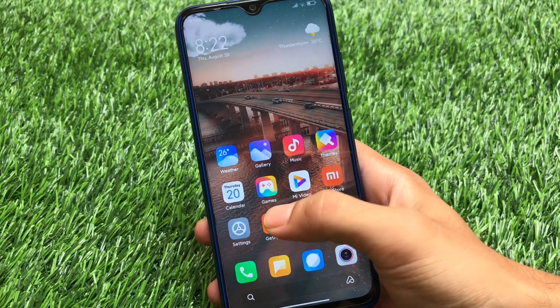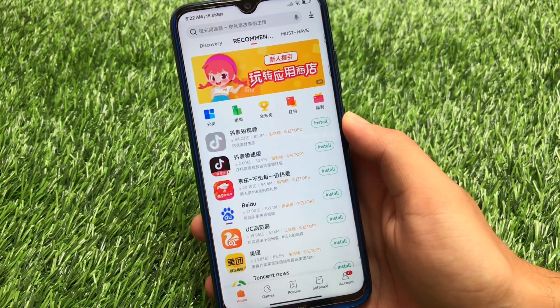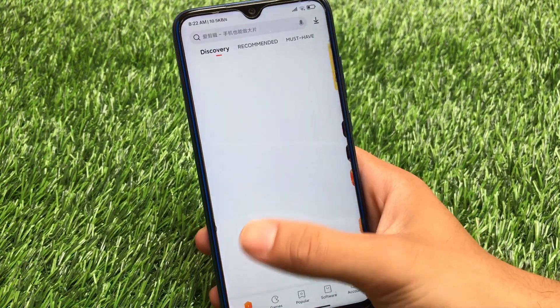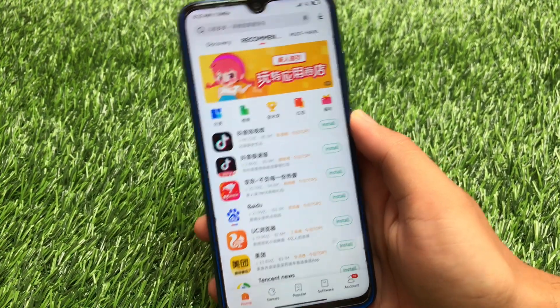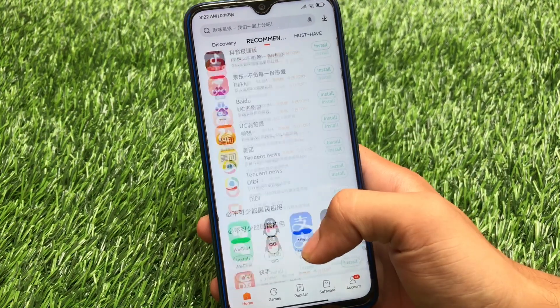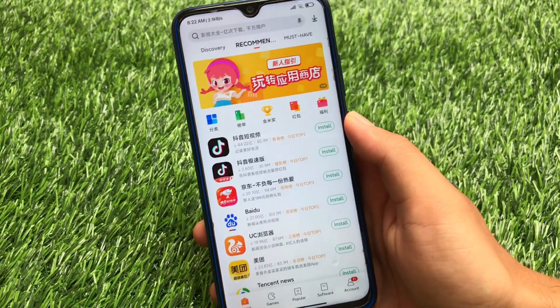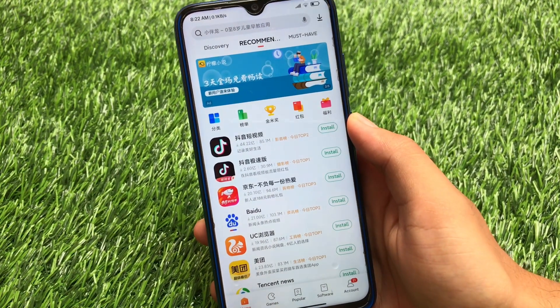In the MIUI 12 China Beta, you get 'Get Apps', which is the app store available pre-installed. So if you want to install Google apps, or if you don't want to use Google apps, you can use Get Apps available in the Chinese ROM. If you don't know how to install Google apps on your Chinese ROM, I've already made a dedicated video on that — go check it out.